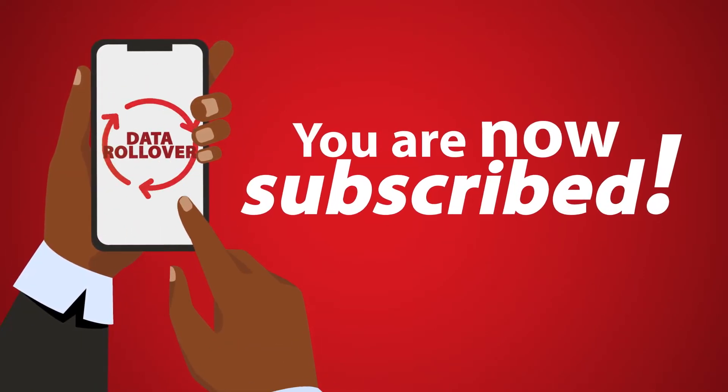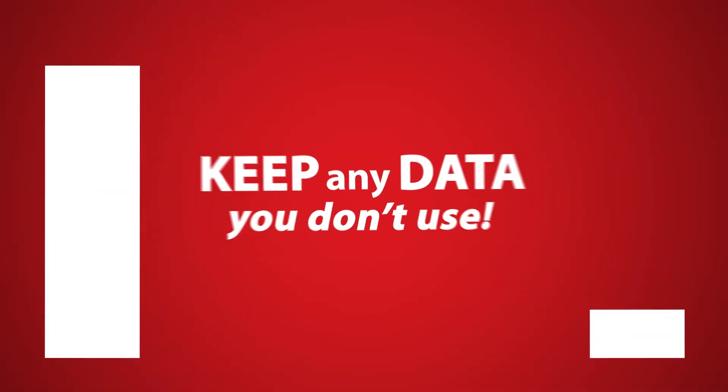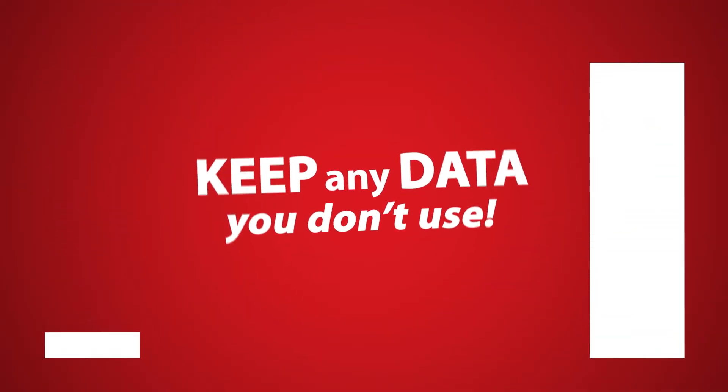You're now subscribed to a prepaid data plan with Data Rollover. You'll be able to keep any data you don't use.